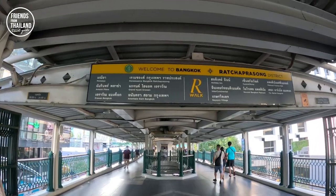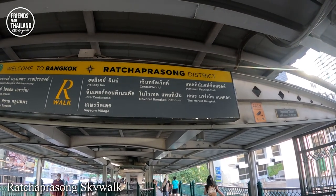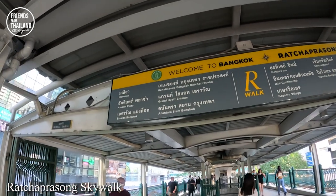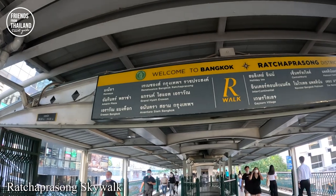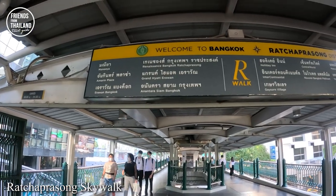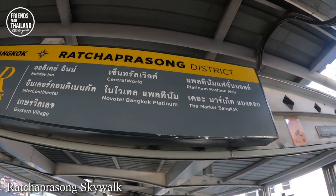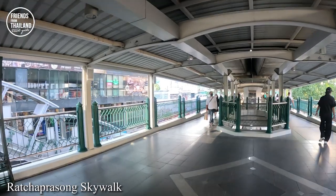You are now in Ratchaprasong District — in Thai we actually call it Ratchaprasong, but tourists might call it Chit Lom. Nearby is Central World and Siam Square. This skywalk was built just a few years ago for people to reach all the hotels, department stores, and major attractions around this area.